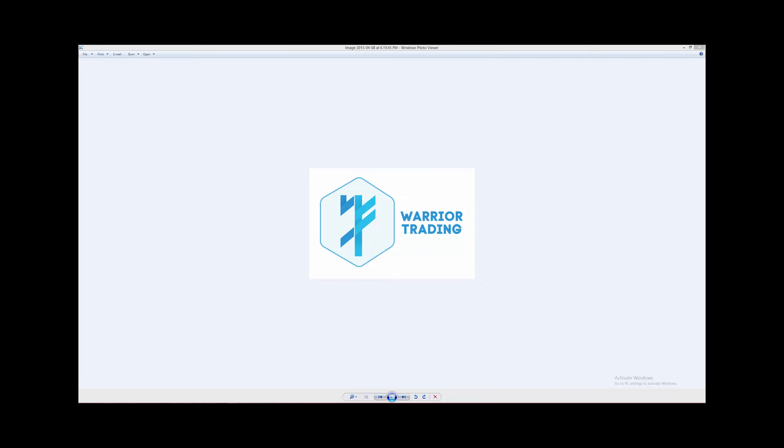Hey everyone, this is Jeff, Swing Trade Warrior with WarriorTrading.com, back with the weekly closed swing trade recap for the week of July 24th, 2015. We had a few awesome trades again this week. The small caps were super hot for us, so we'll go over those in just a sec.